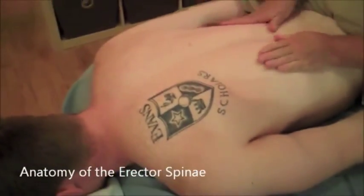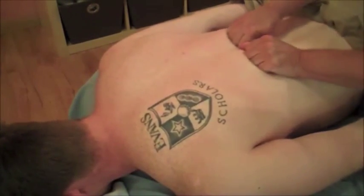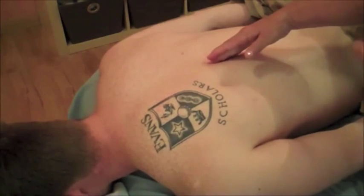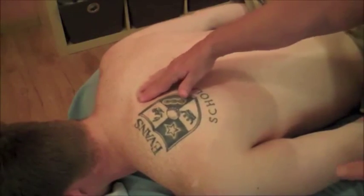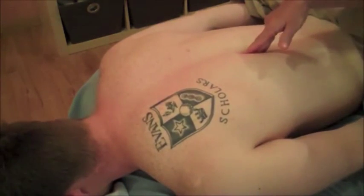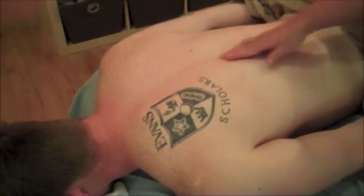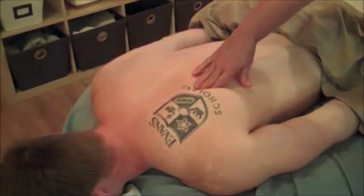Where I want to start is with massage up the erector spinae. I thought spinalis stopped right in here, but there's thoracic spinalis and even cervical spinalis. In massage therapy class I learned that spinalis stops around the end of trapezius or just a little past that. Then longissimus comes all the way up to the occiput, and iliocostalis comes right up here under the shoulder blade.